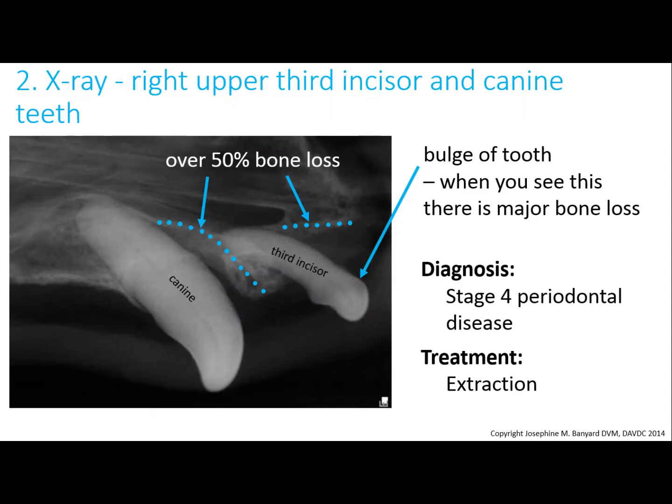Sometimes you will also see nasal discharge coming from the nose. Here are the x-rays of these teeth. The blue dots outline the bone loss around the third incisor and the canine teeth — there is 50% bone loss, so stage 4 periodontal disease is the diagnosis, and extraction is the best treatment for these teeth.